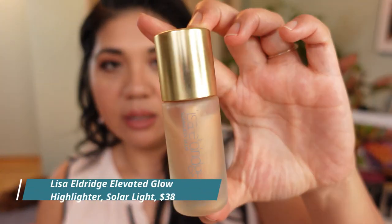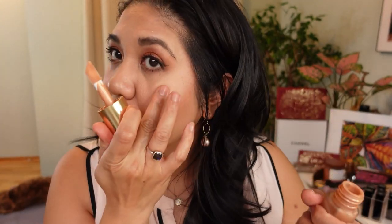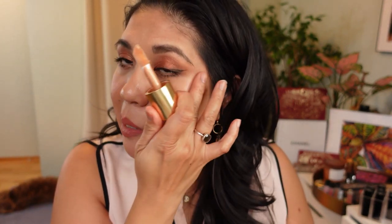My two favorite highlighter products from last year are the Lisa Eldridge Seamless Skin Elevated Glow in Solar Light. There's no smell and some technology where things tighten — it gives a beautiful lit-from-within glow. I'm putting some on now so you can see. It's kind of like a nice apricot sheen. The downside is you can't put it all over your face — it's only meant for certain areas. But oh, it's such a beautiful product.